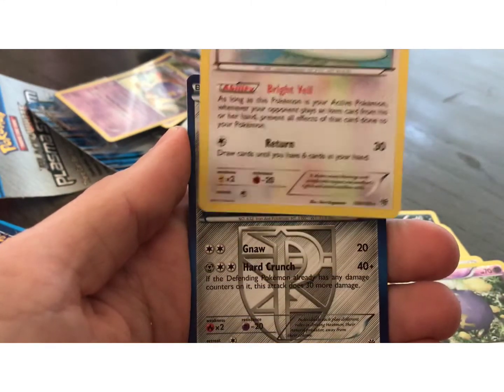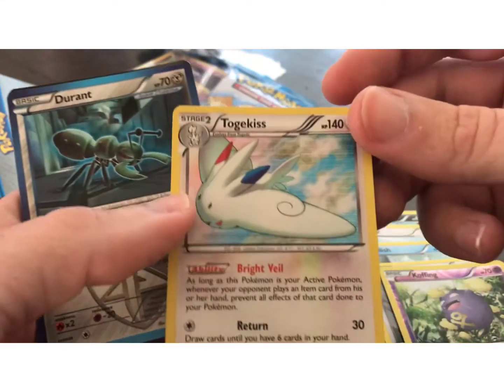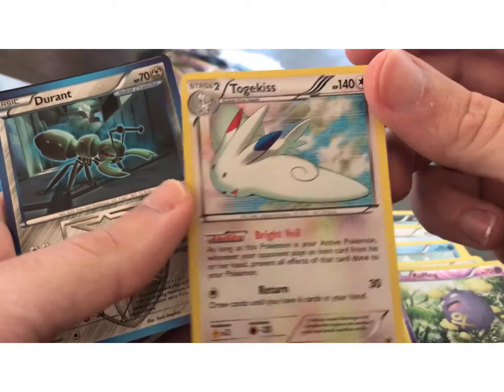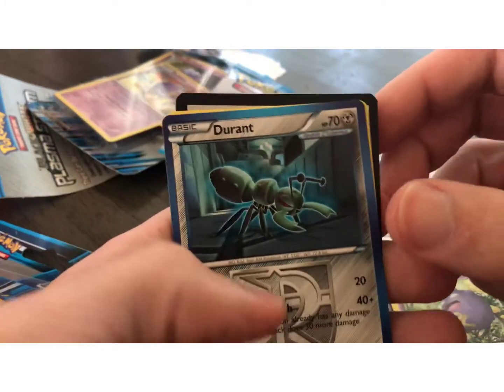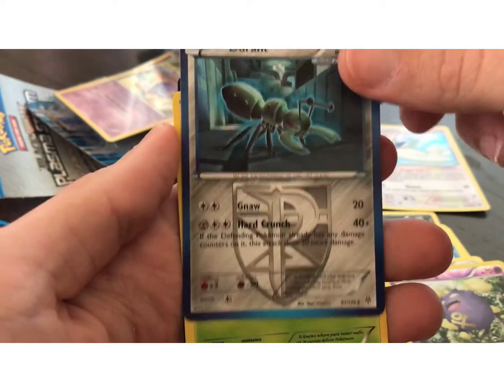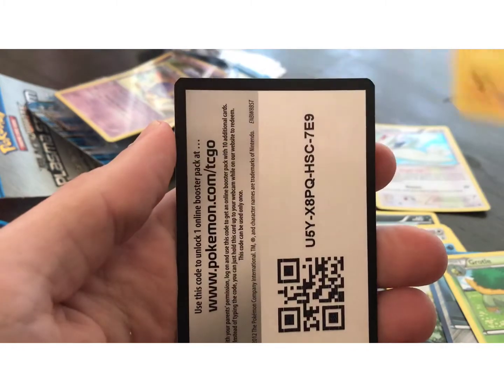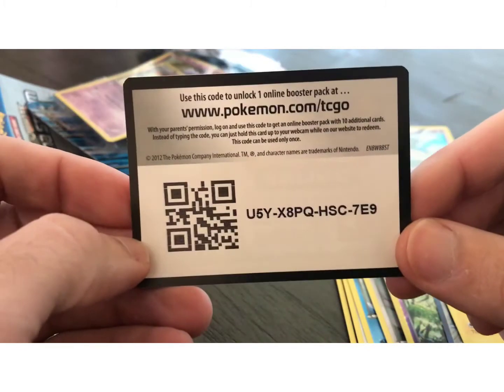So this one, we didn't hit an Ultra Rare card. It's just a Rare Holo Togekiss. And you got the Plasma Storm Team Plasma card. Rotom, Magneton. There you go, everyone.